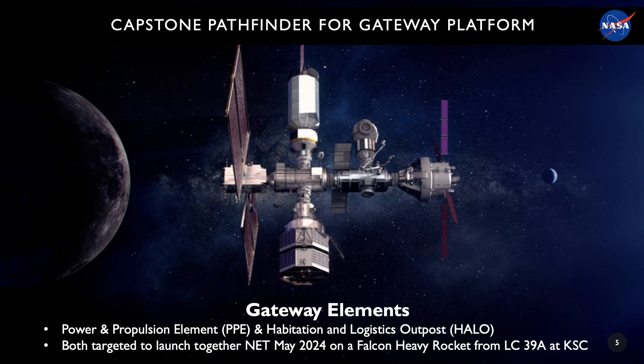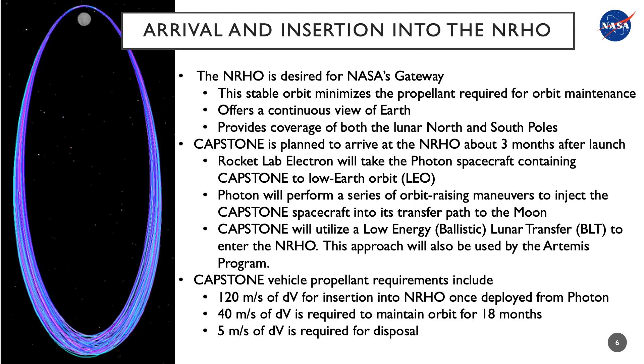NASA plans to launch Artemis's orbital platform's power and propulsion element and the habitation and logistics outpost element no earlier than May 2024. The CAPSTONE mission will serve as a pathfinder to investigate the planned arrival and insertion into the orbit around the moon. The Near Rectilinear Halo Orbit is the desired orbit for the orbital platform because it is a stable orbit that can be maintained with minimal propellant requirement. It provides coverage of both the north and south poles of the moon and has continuous view of the Earth.